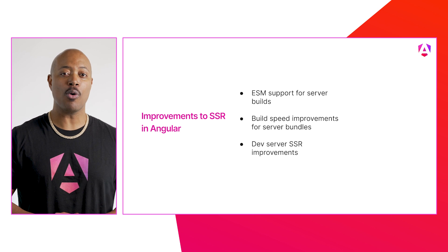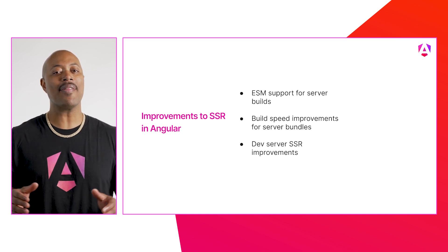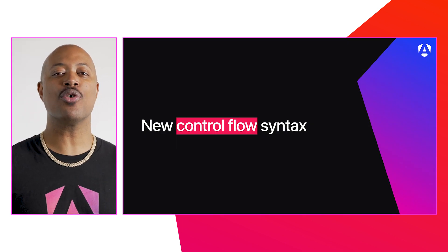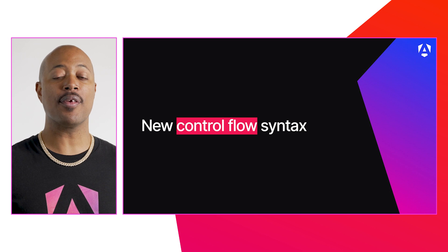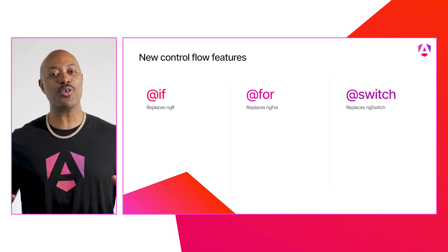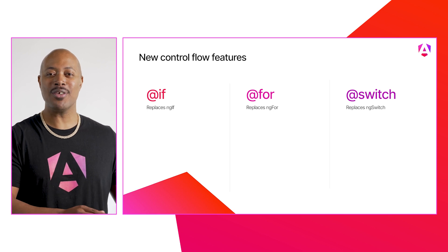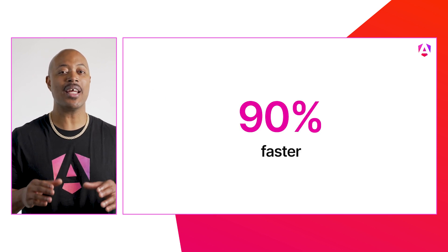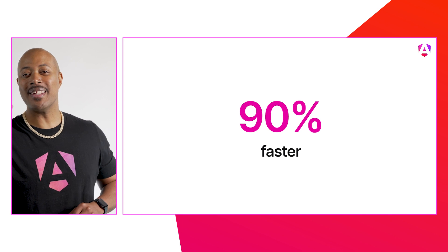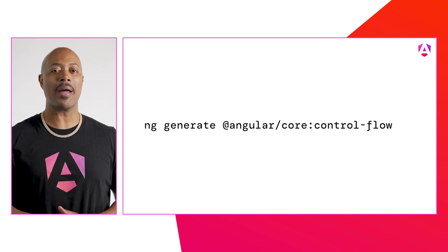There's also ESM support for server builds. Builds are getting faster for server bundles, and we've even shown some love to the dev server for SSR. Get ready to take control flow in your templates to the next level with the new control flow syntax, now in developer preview. Angular developers can now use built-in syntax for if, for, and switch — nothing to import, just ready to use in your templates. Using the new for syntax can increase performance significantly — up to 90% faster in certain cases. We've also released new migrations to help ease your path to using this new syntax.